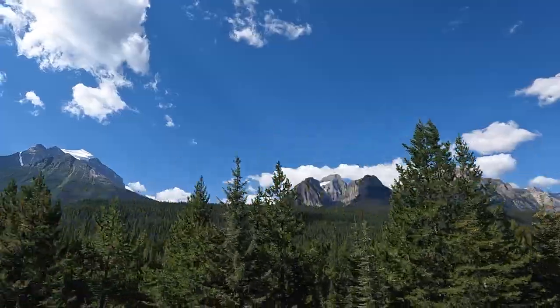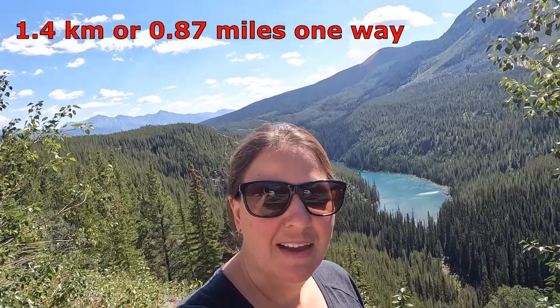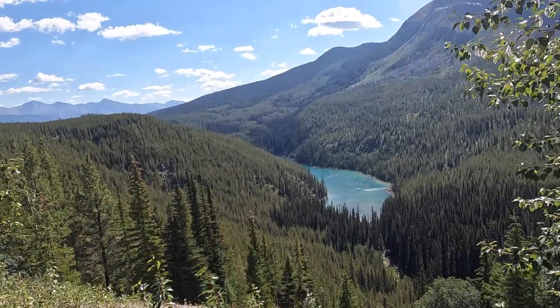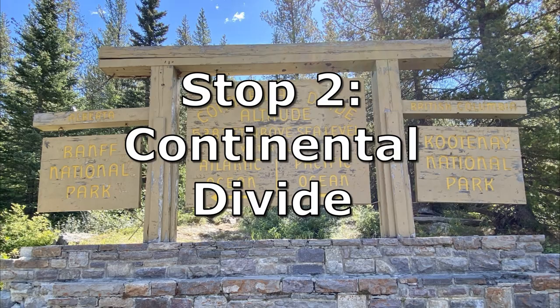Our first stop is Vista Lake Overlook. So this is Vista Lake — you can hike all the way down, but I don't think we're going to because you have really good views from the parking lot.